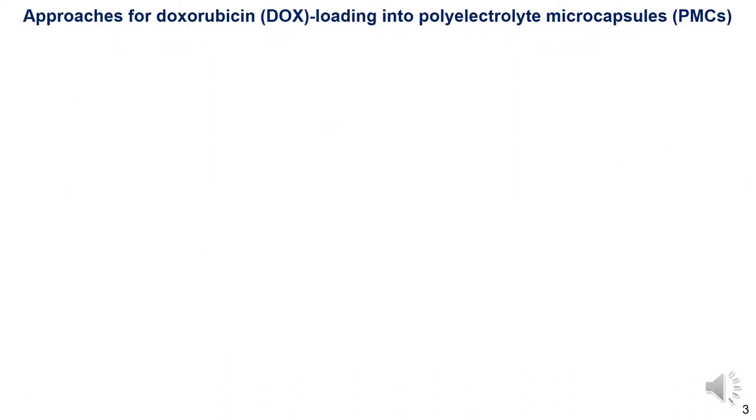Here we have demonstrated a technique for obtaining core-shell and hollow polyelectrolyte microcapsules containing doxorubicin as a model pharmacological substance, and characterized the prepared systems. We reported the key stages of the preparation of microcapsules containing calcium carbonate microparticles as a matrix core and doxorubicin, by two methods: primary incorporation of doxorubicin into the core followed by the application of polyelectrolytes,